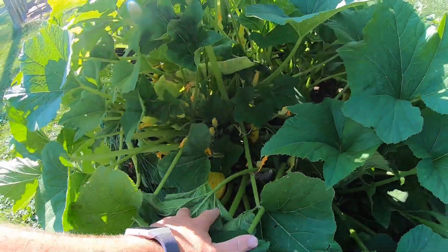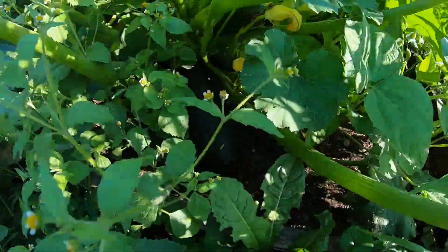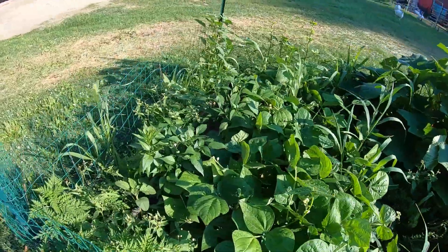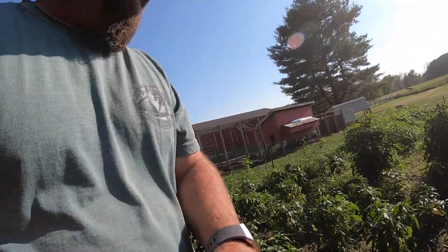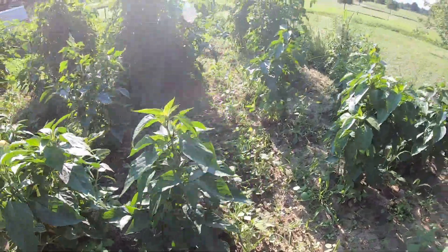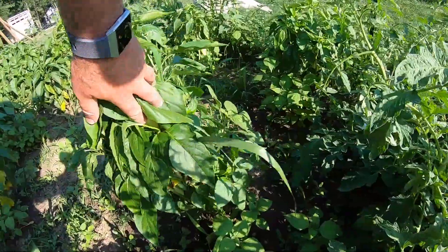We have acorn squash in here which is supposed to be butternut — I don't know if we just got the wrong seed. And the zucchini — oh, there's a big zucchini in there, that one needs picked. My wife just made zucchini bread today. The beans will be ready here soon. We've got jalapeños. There's a lot more peppers on these plants, it's time for them to be picked again. I need to run the tiller in this garden again. Green peppers are ready to go — that's a pretty good green pepper.